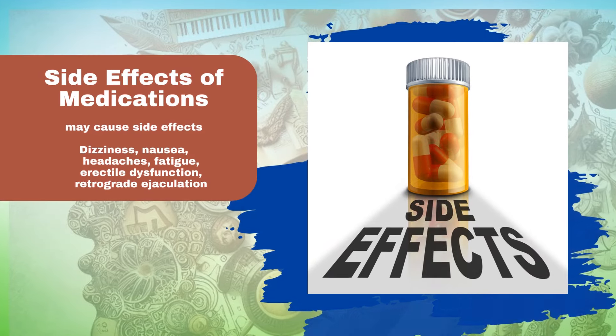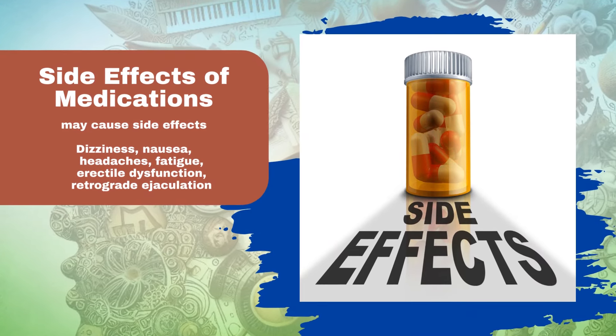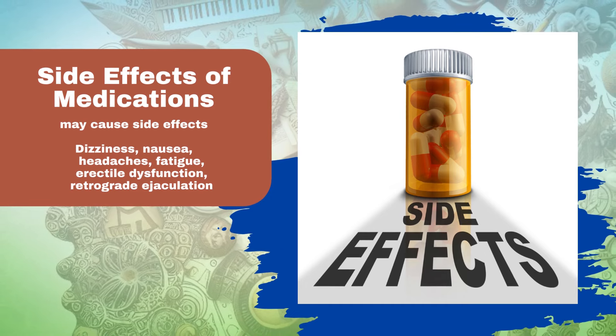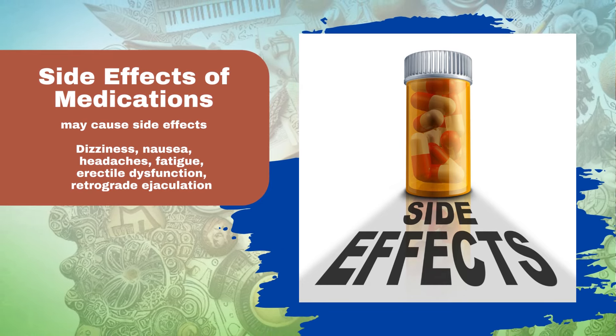Side effects of medications for enlarged prostate. Medications prescribed for enlarged prostate may cause side effects, including dizziness, nausea, headaches, fatigue, erectile dysfunction, and retrograde ejaculation, where semen enters the bladder instead of being expelled through the penis during orgasm.